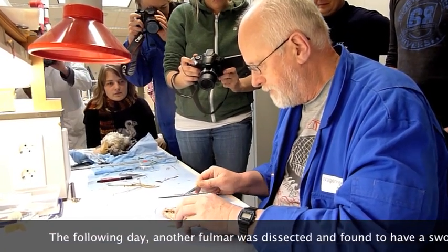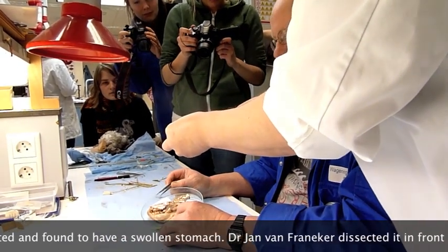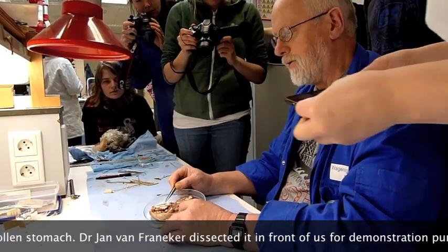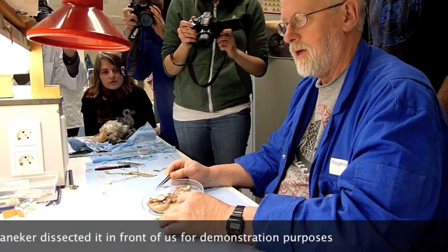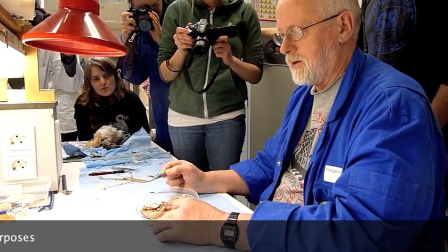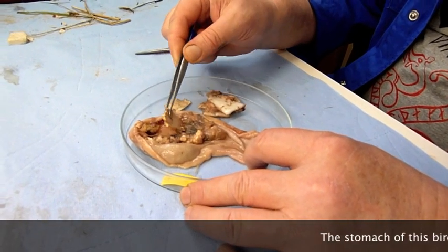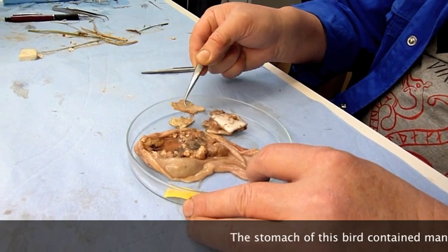You can also see that this bird, or many others, have been biting into it. So if you look at foam on the beach, you will often see these bite marks in it. There's a lot of foam plastic in here.